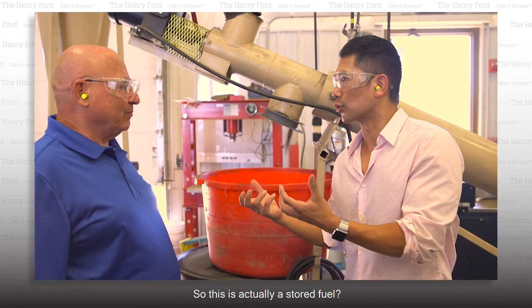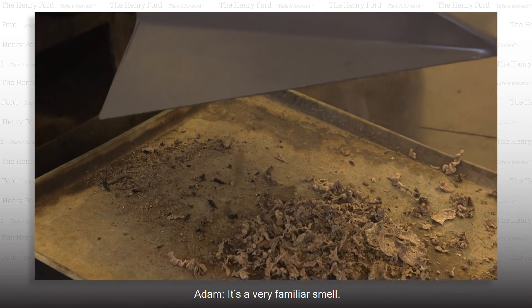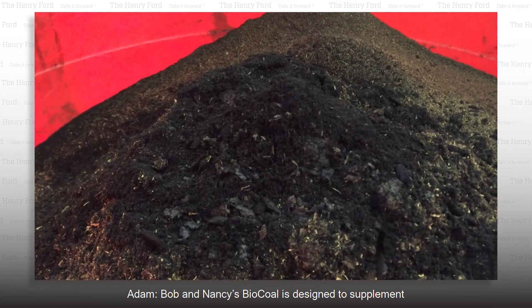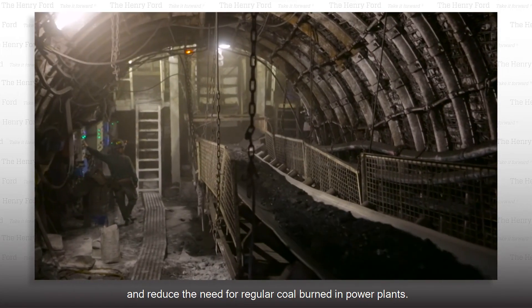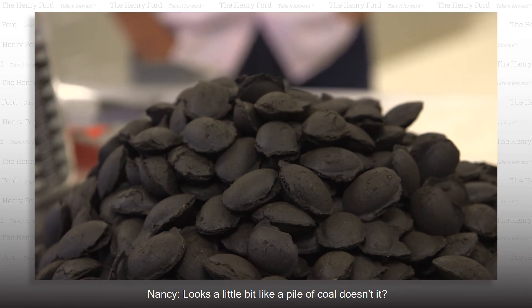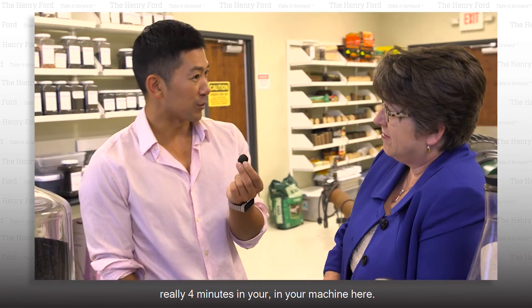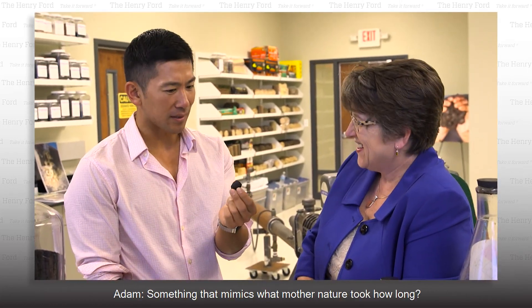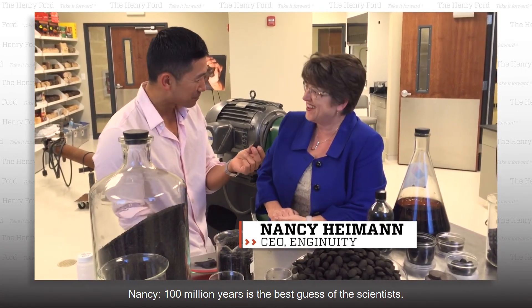This is essentially a stored fuel — very high BTU. It's a very familiar smell, a liquid smoke smell. Bob and Nancy's bio-coal is designed to supplement and reduce the need for regular coal burned in power plants. This little pellet here represents really four minutes in your machine — something that mimics what Mother Nature took a hundred million years to produce.